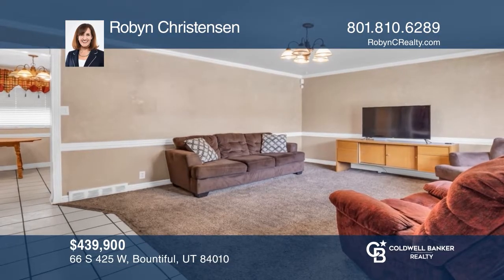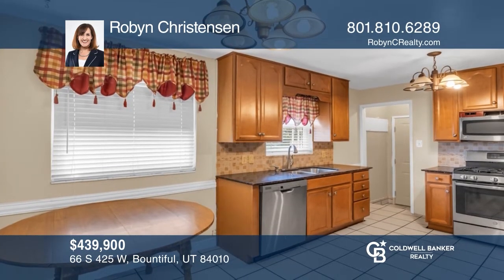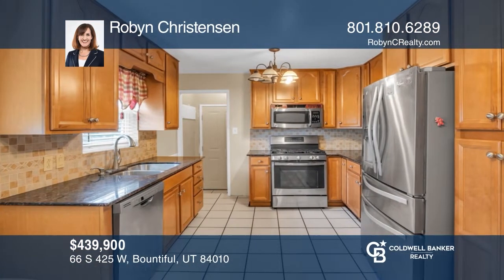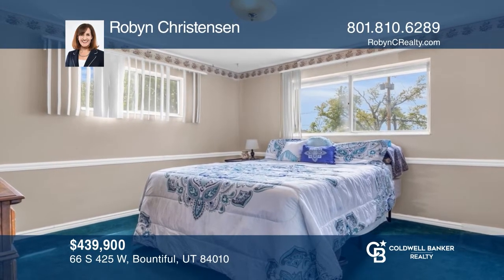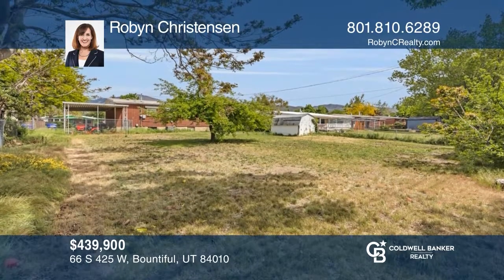This cute brick fixer upper has a great floor plan. It sits on almost a quarter acre and is waiting for the right person to show it some love. The kitchen already has beautiful granite countertops, wood cupboards, and a gas range. The furnace and water heater are newer. The backyard is fully fenced with enormous potential. To see this home in person, call Robin Christensen.